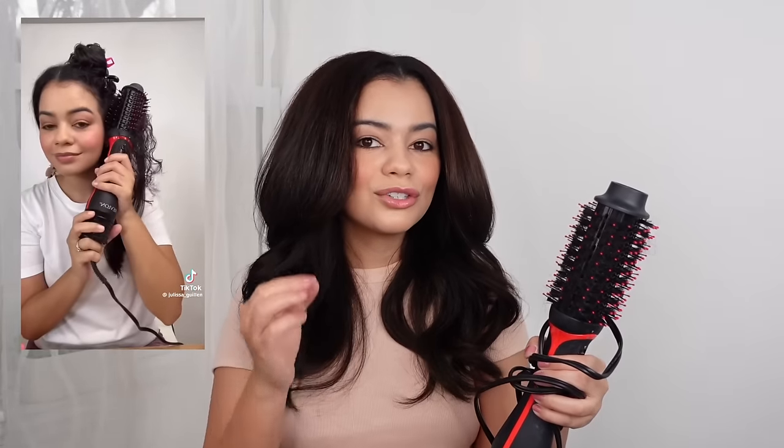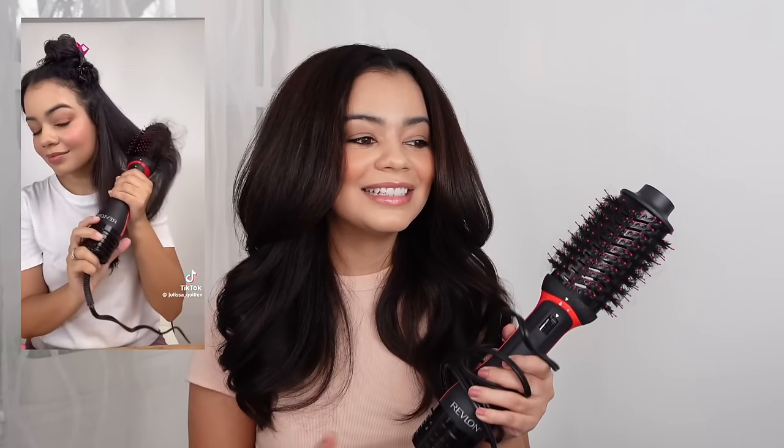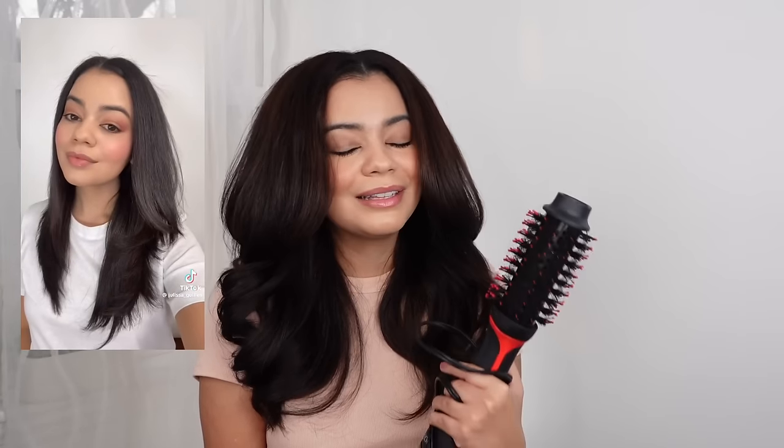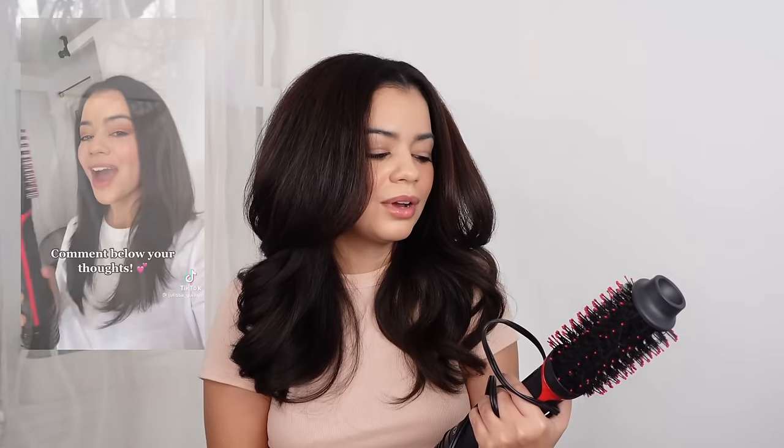The first one I'm going to talk about is the most affordable one — I've mentioned this hair tool so much in all my videos, but I had to include it: the Revlon Plus. I wanted to include something that is very accessible and also really good quality. This blow dryer is so affordable and it gives you amazing results. I mention the Plus, not the original, because the Plus has a medium heat setting and it's going to be a lot more gentle on your hair.